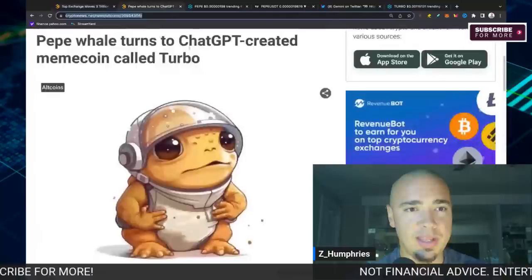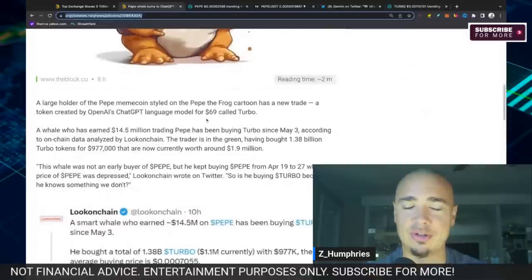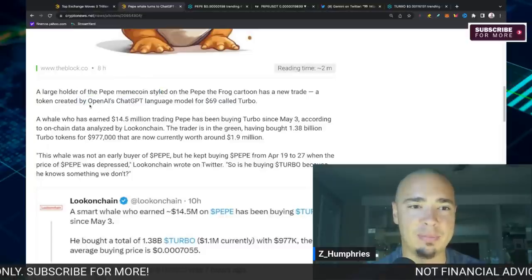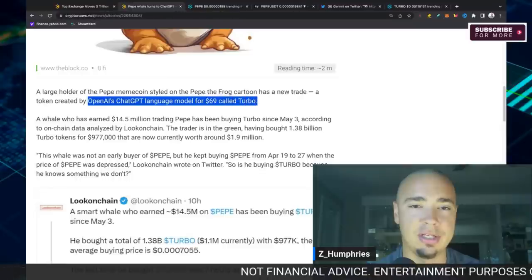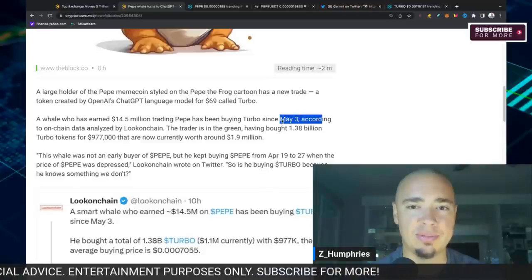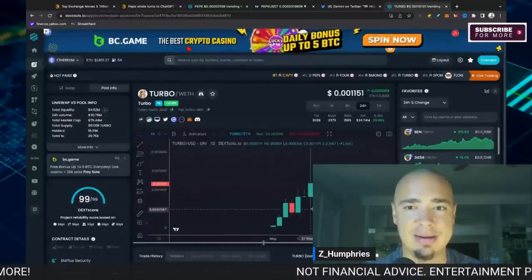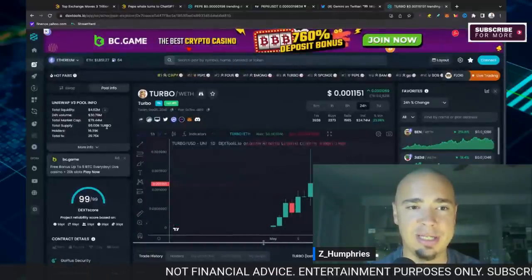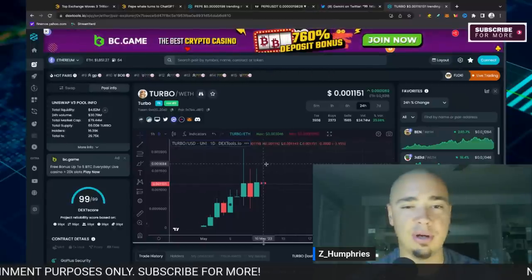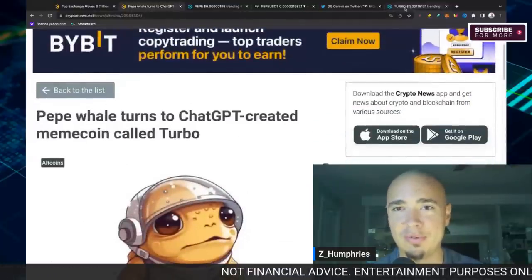Also worth talking about: a Pepe whale turned to ChatGPT to create a meme coin called Turbo. A large holder of Pepe used OpenAI's ChatGPT language model — with just $69 — to create Turbo. This whale had earned $14.5 million trading Pepe and has been buying Turbo since May 3rd, according to on-chain data analyzed by Look On Chain. Turbo has been climbing, with $24 million in volume and nearly an $80 million market cap. Full disclosure: I'm not invested in Turbo and not being paid to talk about it — I just found it fascinating.